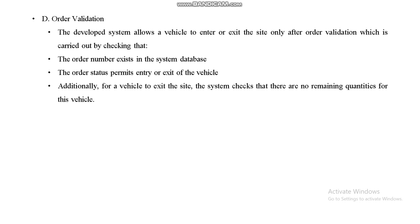For order validation, the system checks that the order number exists in the system database and that the order status permits entry or exit. Additionally, for a vehicle to exit the site, the system checks that there are no remaining commodities for that vehicle.